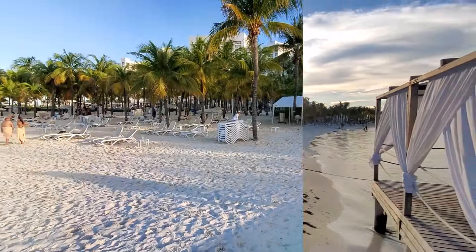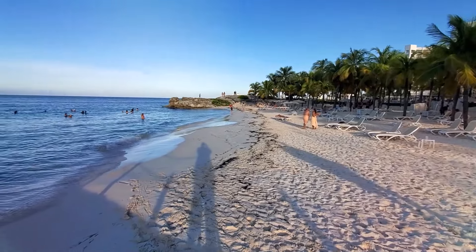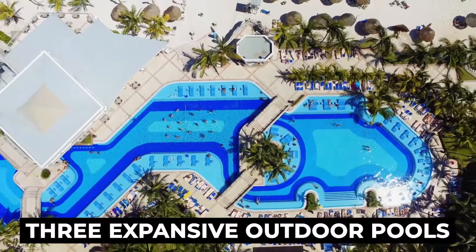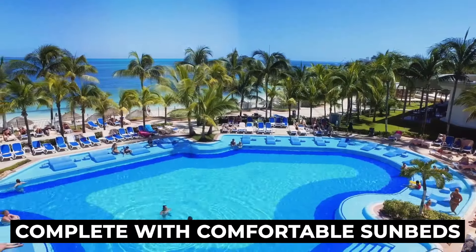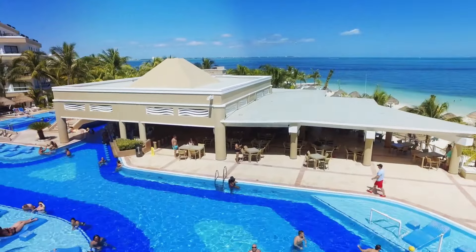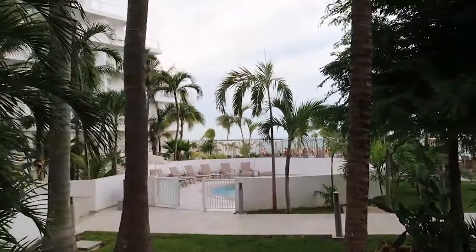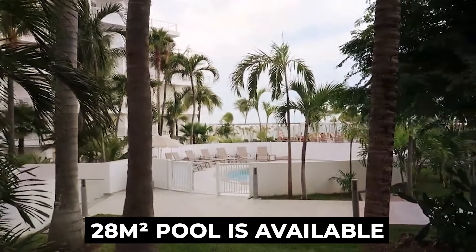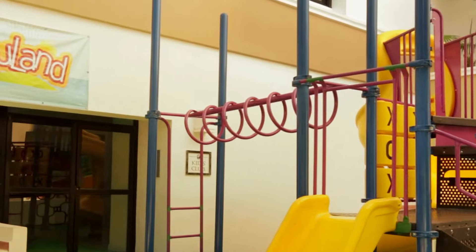Now the fun. The resort offers an abundance of fun and entertainment for guests of all ages. It boasts three expansive outdoor pools that wind their way around the grounds, complete with comfortable sunbeds, parasols, and pool towels, and even a dedicated swim-up bar for adults. For the little ones, a separate 28-square-meter pool is available, providing a safe and enjoyable space for kids to splash around.